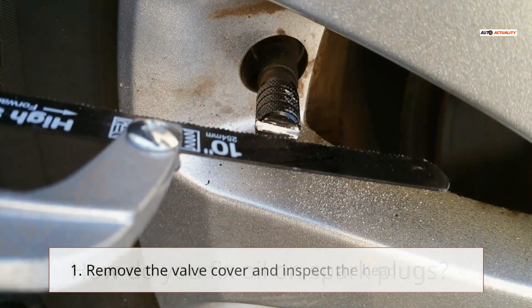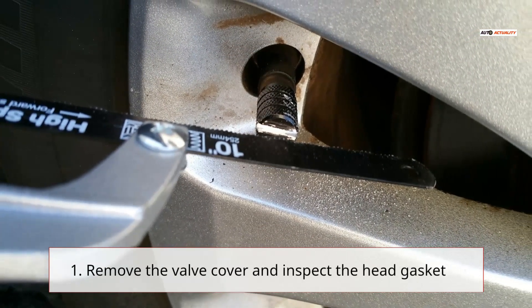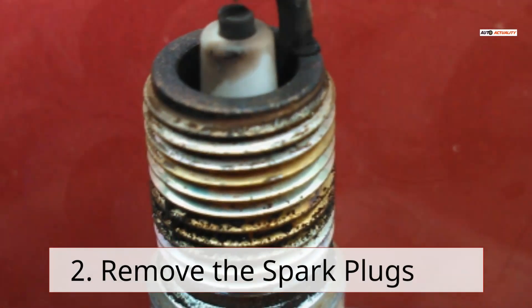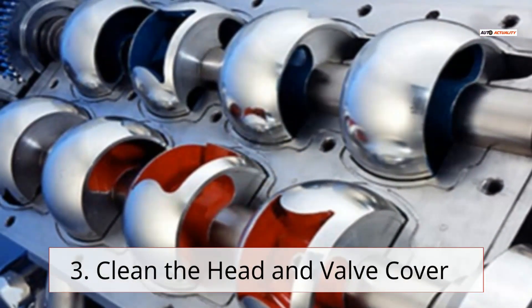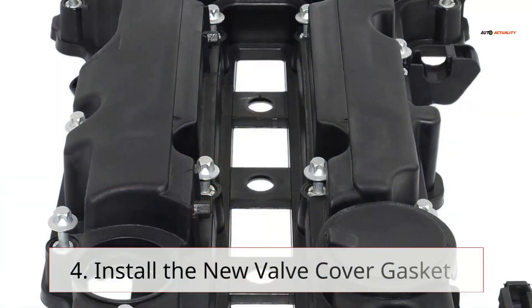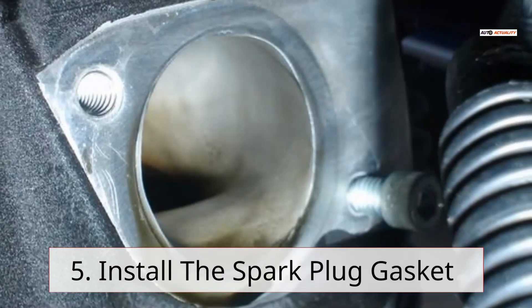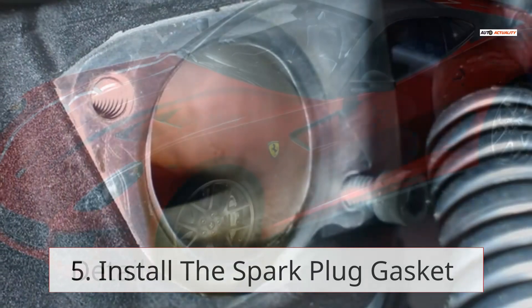How do you fix oil on spark plugs? 1. Remove the valve cover and inspect the head gasket. 2. Remove the spark plugs. 3. Clean the head and valve cover. 4. Install the new valve cover gasket. 5. Install the spark plug gasket.